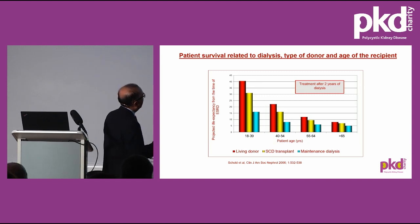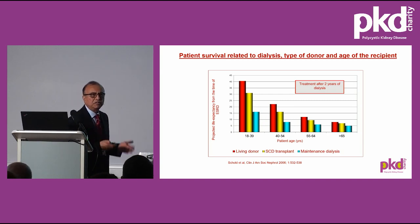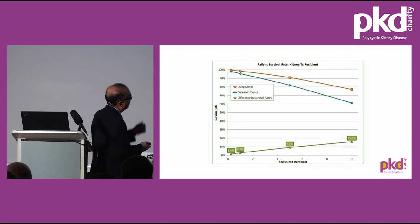This slide shows patient survival related to the age of the recipient, type of donor, and duration of dialysis. Longer dialysis duration reduces survival. The youngest age group, 18–39, benefits most — projected graft survival is 40 years for a living donor transplant in that age range. For patients over 65, the survival benefit is not as great, but quality of life is significantly improved. So after the age of 65, transplant is for quality of life, not longevity. The difference in patient survival between living and deceased donor transplant is about 16% over 10 years.